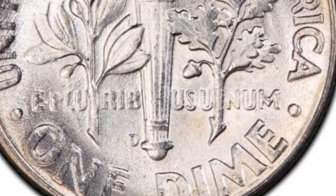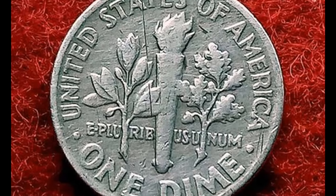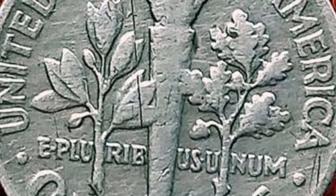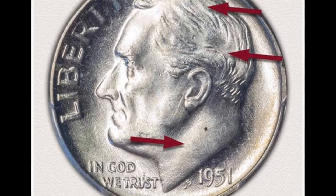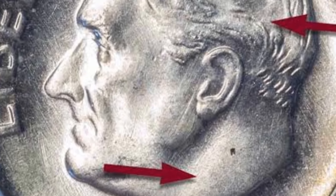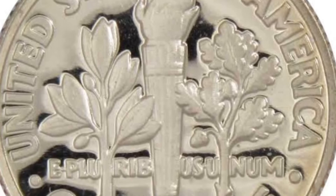The dimes minted in Philadelphia do not have a mint mark. The value of the 1951 no-mint-mark dime in average or good condition is around $2.88, and it stays the same even for higher grades such as fine, extra fine, or about circulated. PCGS says these can fetch a modest price in high mint states starting with MS-65. The 1951 no-mint-mark dime in MS-65 can cost between $11 and $35. According to the Numismatic Guarantee Company (NGC), the 1951 dime in MS-65 without the mint mark is $1.18.